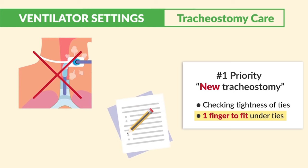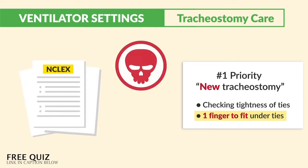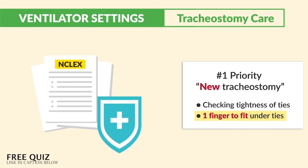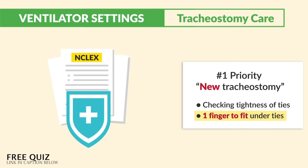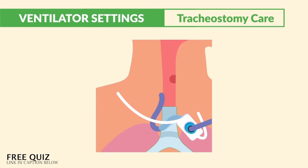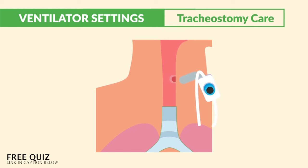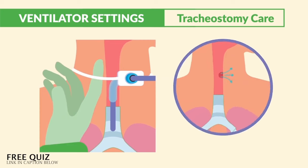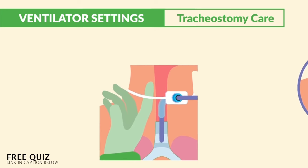The number one priority for a new tracheostomy returning from the operating room: the NCLEX focuses on things that will kill the patient and other safety topics primarily. So always focus on things that will kill the patient or cause harm. The worst thing that can happen is accidental dislodgement of this tube resulting in loss of airway, since a new trache placement is very difficult to reinsert because it takes time to heal. So we must check tightness of the ties to prevent that lost airway — that's always the number one priority.